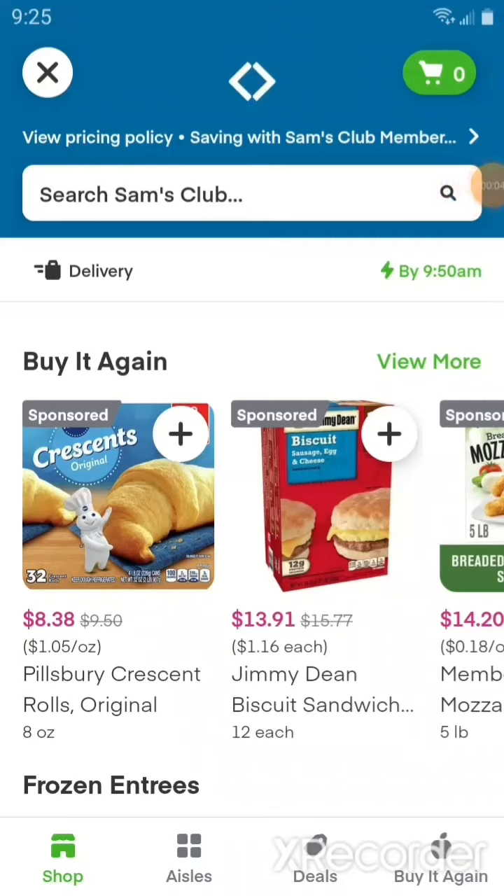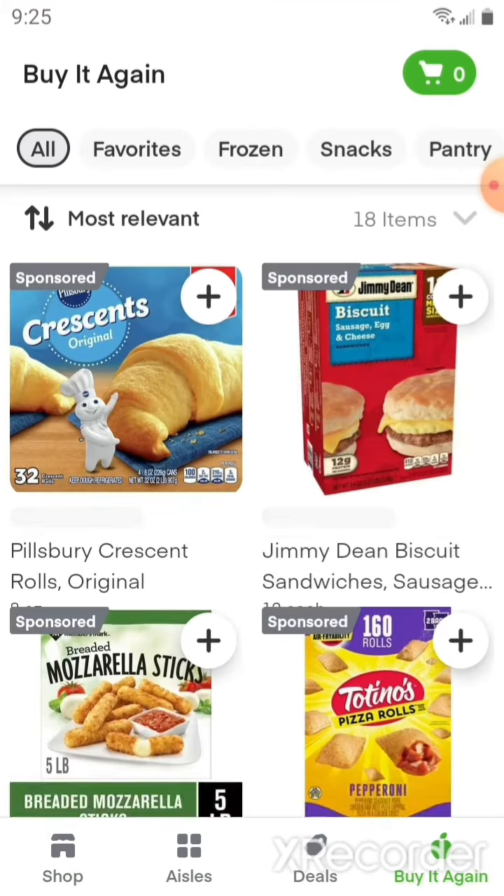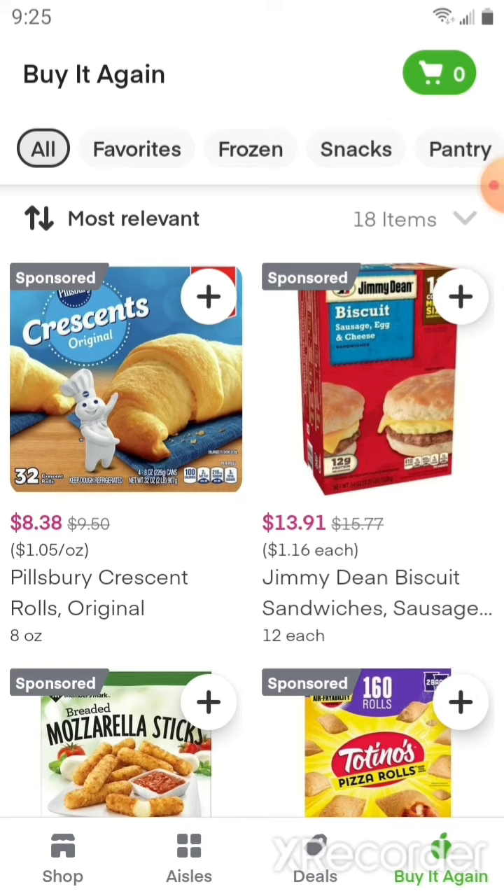Good morning! Today we are going to be doing an order through Instacart delivery from Sam's Club, so let's go ahead and add some items to our cart. We have our Sam's Club membership number in our Instacart account, which is why we're seeing the discounted prices.